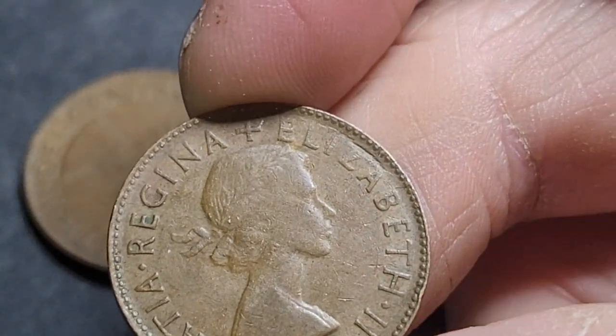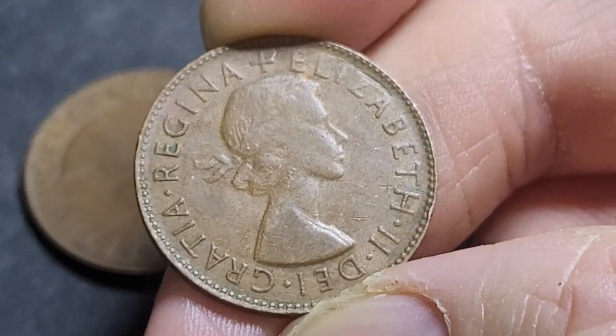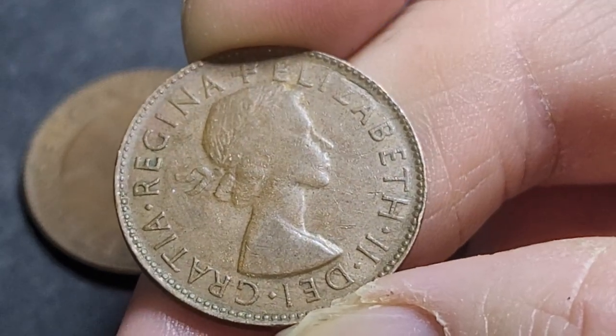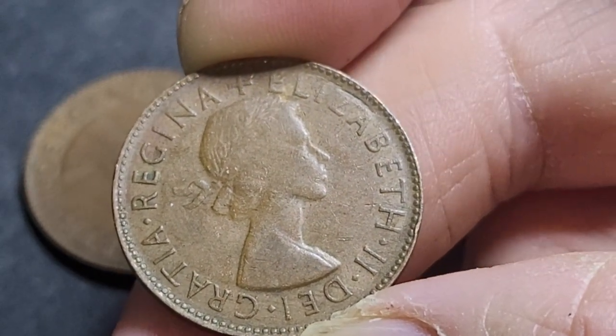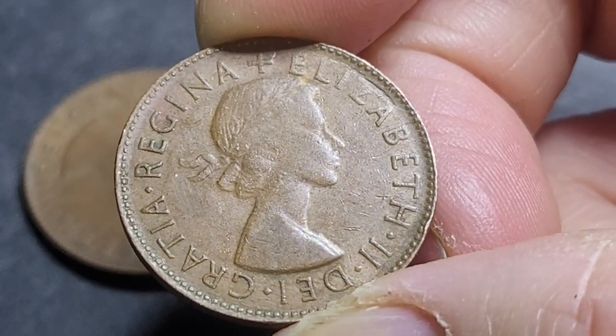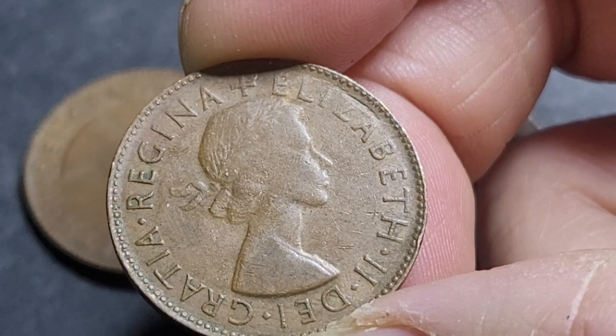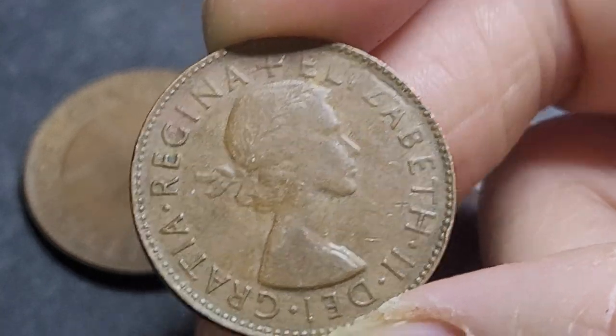An uncirculated coin you're probably paying about $10 to $20 — so not really hard to get. Gem uncirculated, so MS65 to MS70, if there's any actually grading greater than 70, you're probably paying about $100 for it.